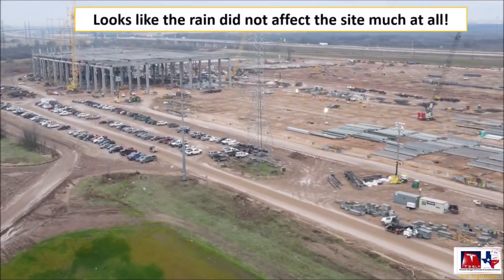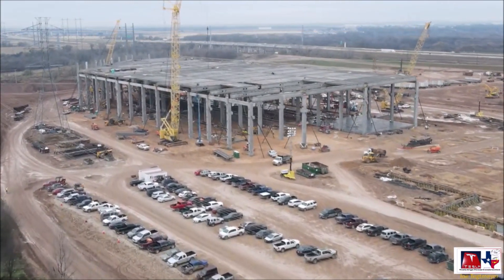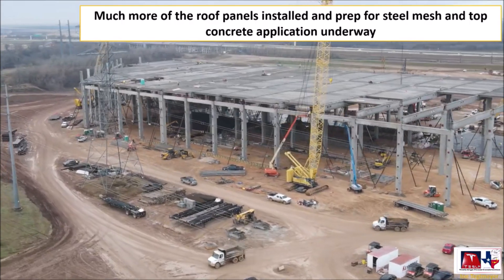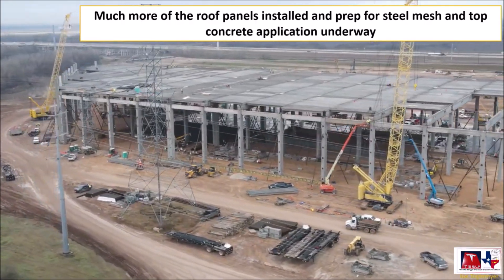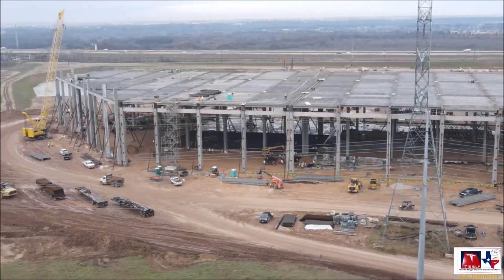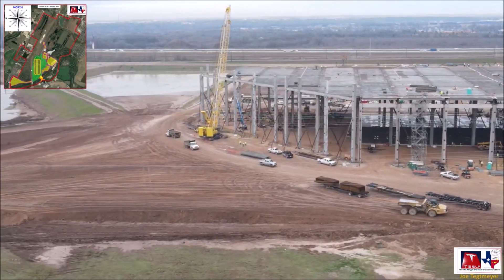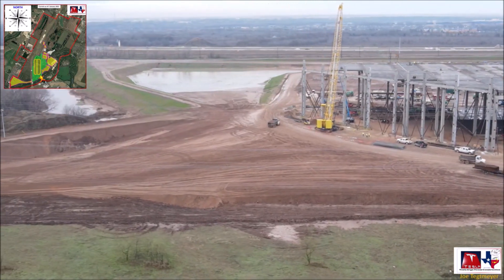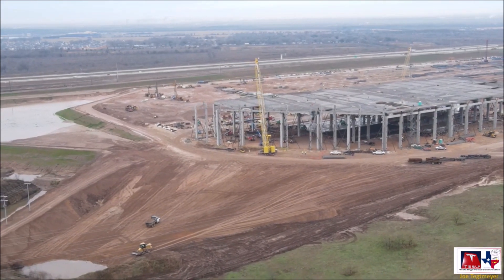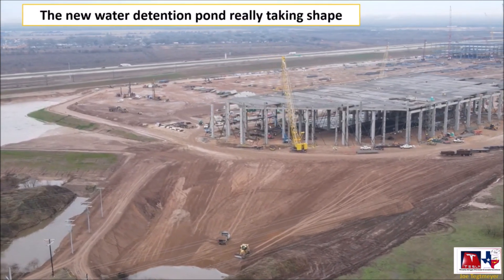The electric vehicle maker Tesla broke ground at the Austin Gigafactory back in August 2020. The presence of these machines on site points to a major milestone — as the largest and possibly most complicated machines in Tesla's manufacturing process, it is likely the Giga press will be the first machine to get to the site. This means Tesla, within just four months of starting construction, has already begun thinking about tooling the plant.